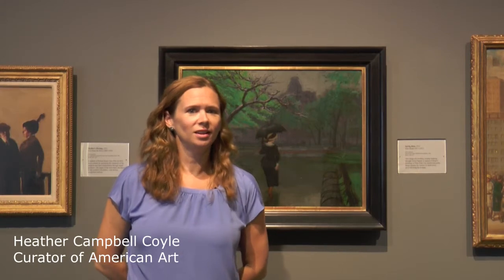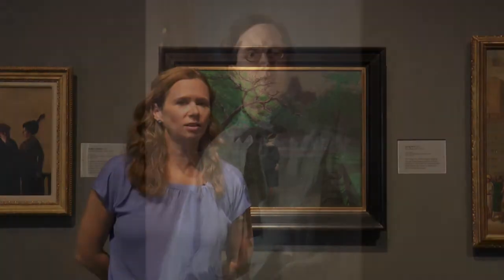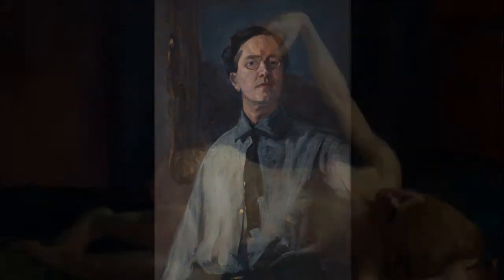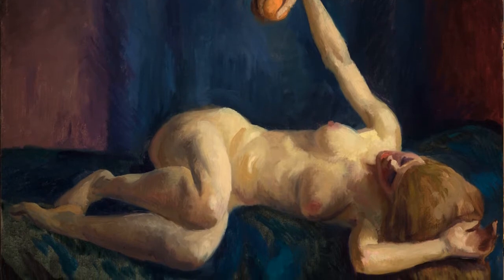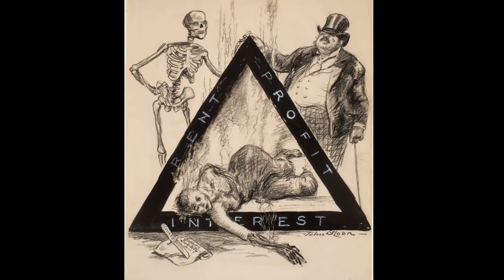I'm Heather Campbell-Coyle. This is a preview for An American Journey: The Art of John Sloan, which is our big fall exhibition this year. An American Journey covers the whole career of John Sloan, an American realist painter and illustrator.